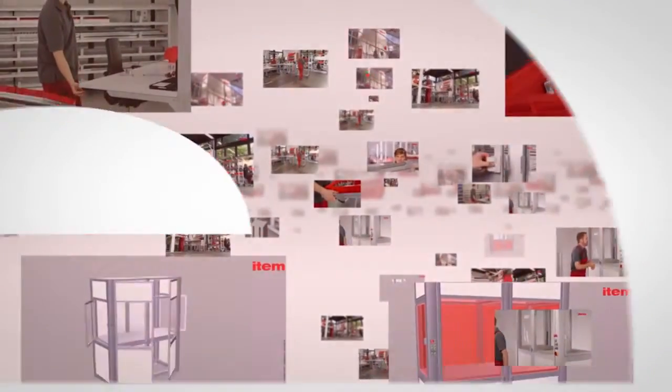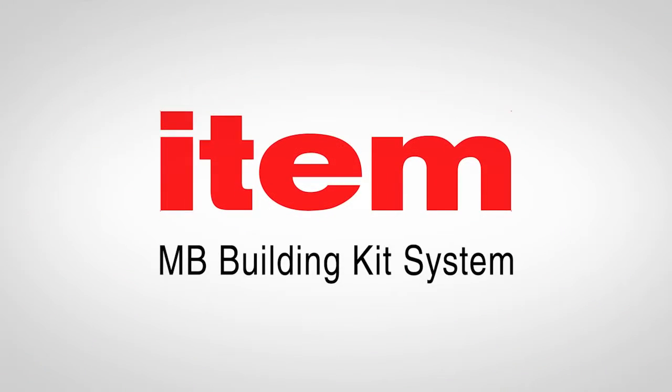Today the same basic principles are used to build machines, automation solutions, racks, stairways, work benches, transport systems, and much more besides.